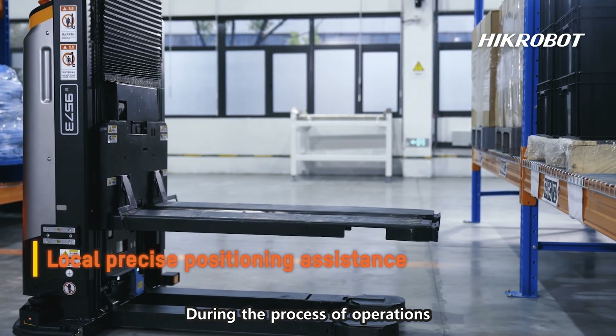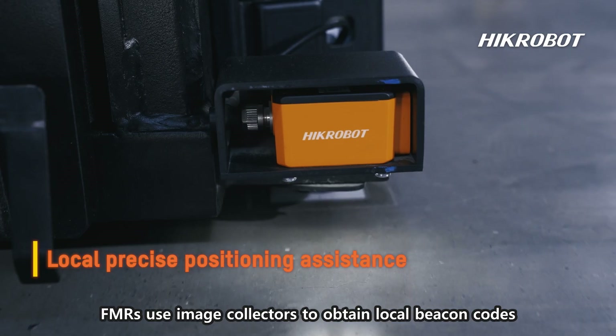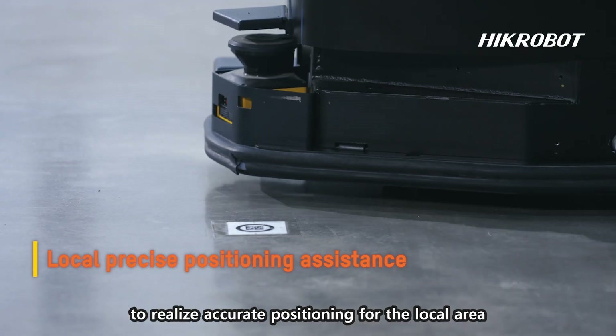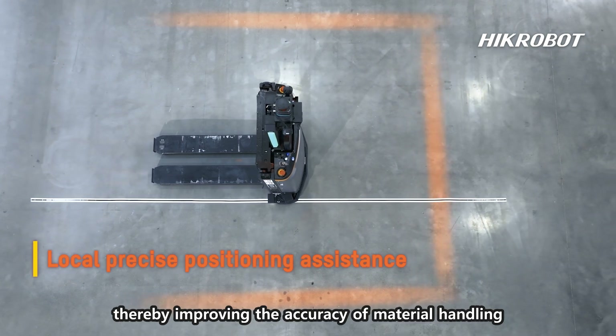During the process of operations, FMRs use image collectors to obtain local beacon codes, QR codes, ribbon, texture codes, and other markers to realize accurate positioning for the local area, thereby improving the accuracy of material handling.